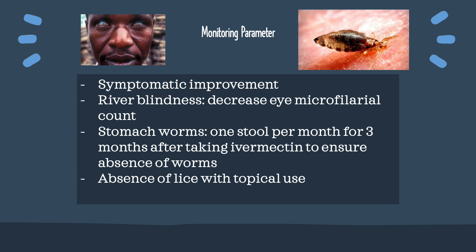Monitoring parameters: The patient should monitor for symptomatic improvement for the treatment of river blindness, and should see a decrease in microfilarial count in the eyes. For stomach worms, the patient should check the stool after taking the medication once a month for up to 3 months. For lice, the patient should see an absence of lice.